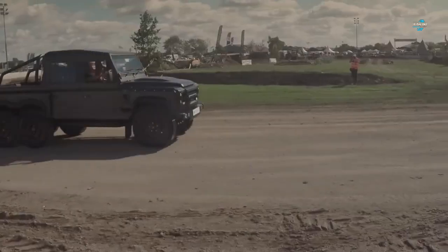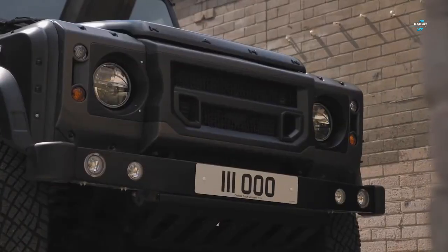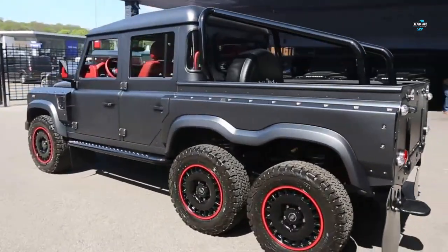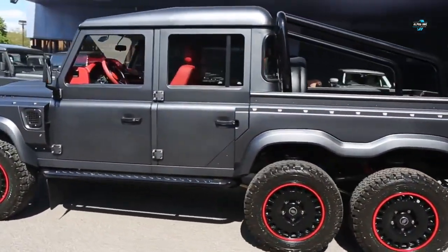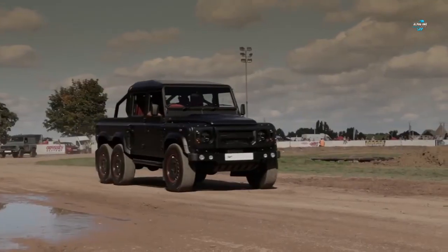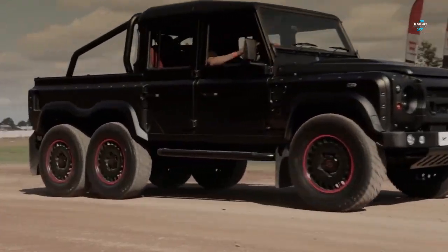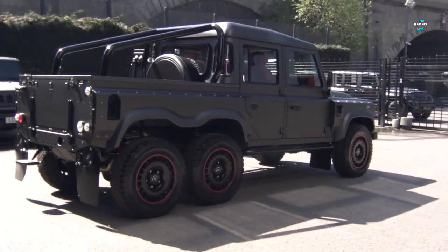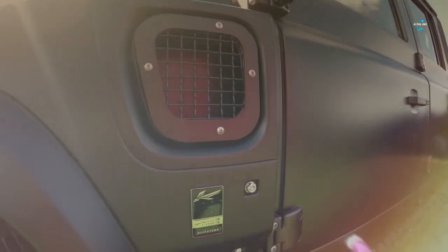This 6x6 super truck is hand-built and constructed using hand-formed aluminum. This aggressive vehicle offers genuine six-wheel drive capabilities. It comes with a 6.2-liter V8 generating an estimated 430 brake horsepower. The Flying Huntsman features the kind of explosive performance not normally associated with the original Land Rover Defender.